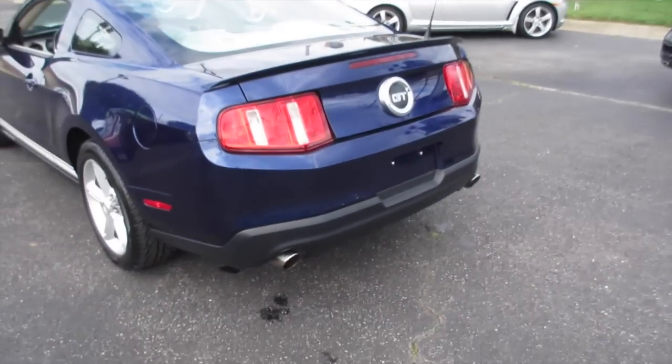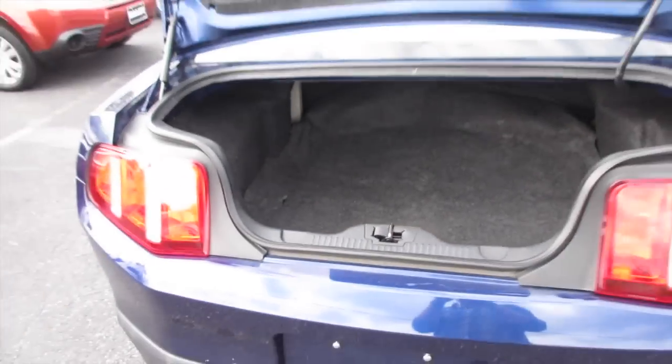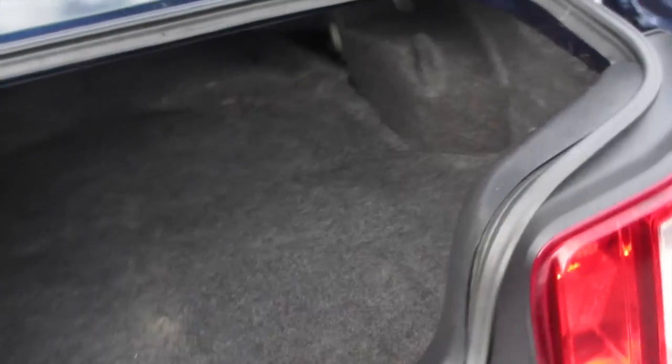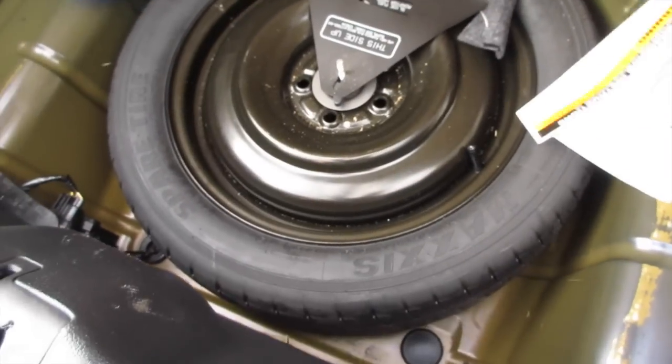Coming along to the back of the vehicle, go ahead and pop the trunk right here. The vehicle actually has a very nice amount of trunk space for a muscle car. As you can see, you do get hinges which don't interfere with your cargo. Like I said, very nice amount of room, and inside here is your spare tire.